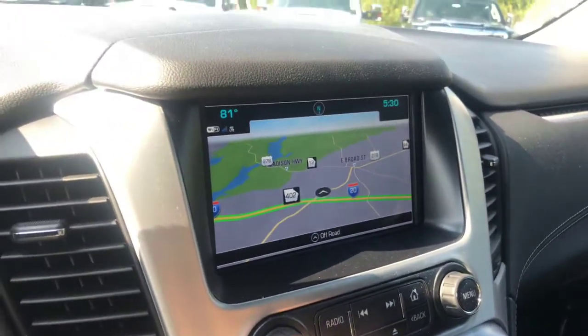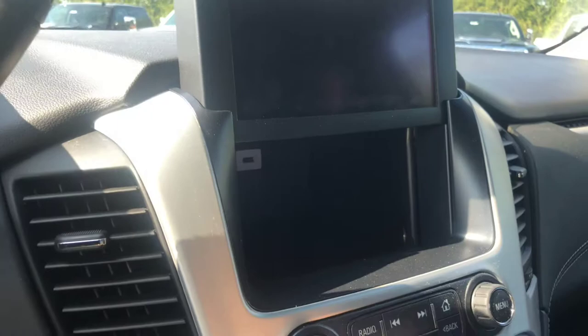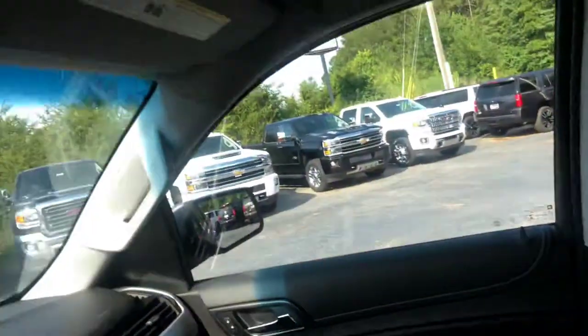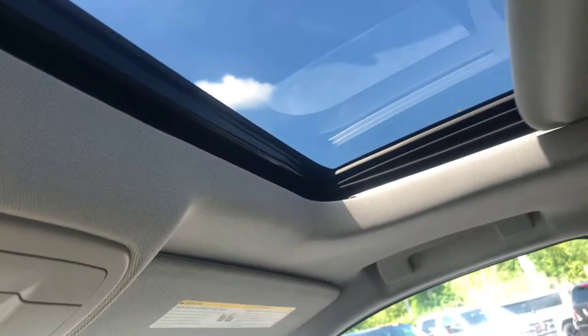My personal favorite feature is the hidden compartment behind the display screen. You can hide your valuables while you're parked, and you can also lock this screen so no one else can access it. And one last feature is the sunroof — a nice little added option for you.